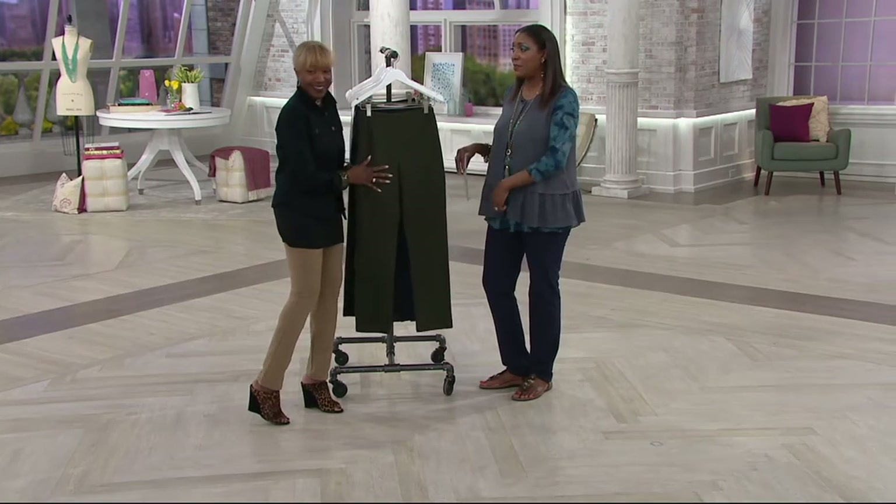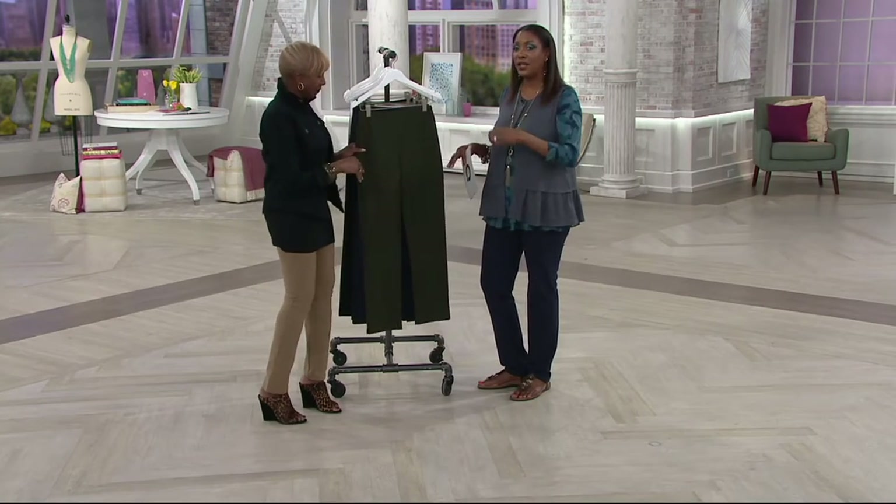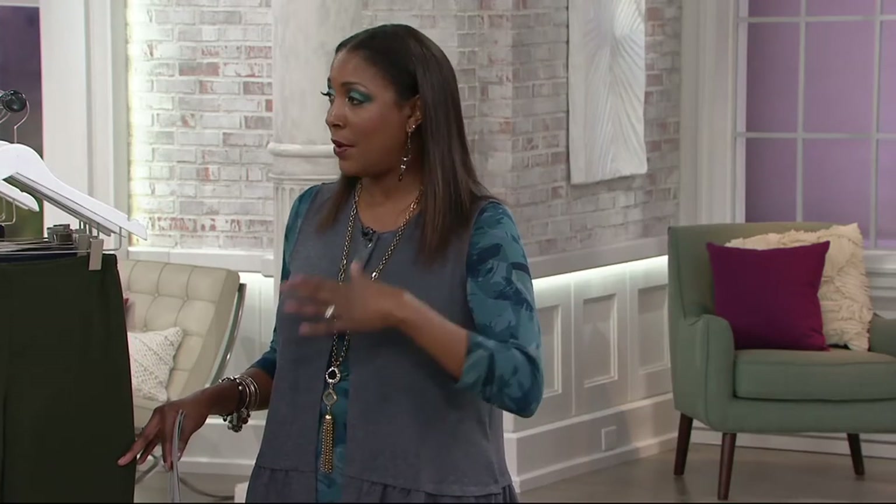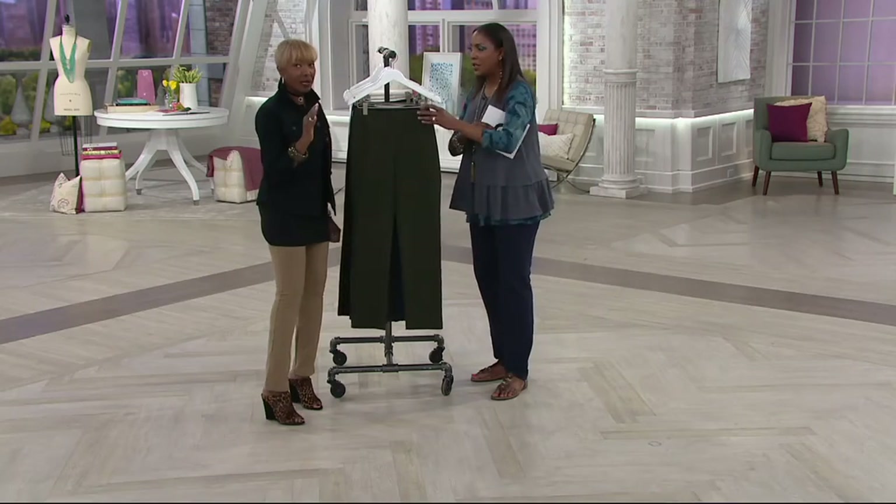Renee has ruined us for any pant that has a fly, because we love the pull-on. If you would have asked me 15 or 20 years ago how I felt about a pull-on pant, I would have been like, oh my gosh, no. But now this is so comfortable and it does an amazing job.